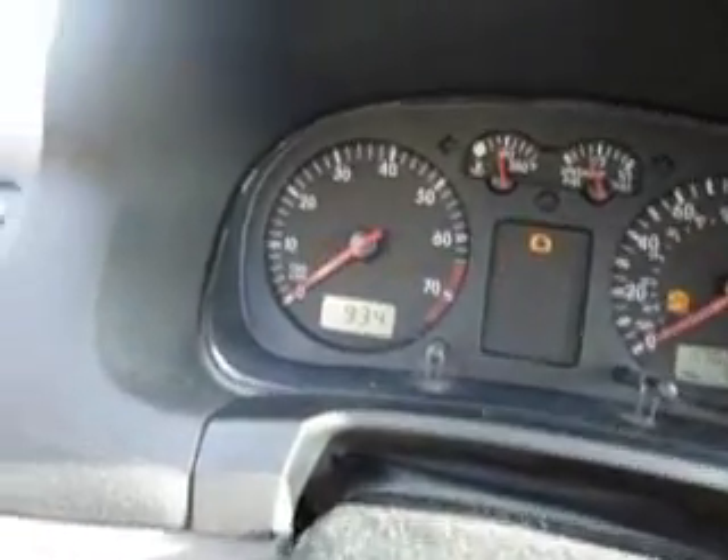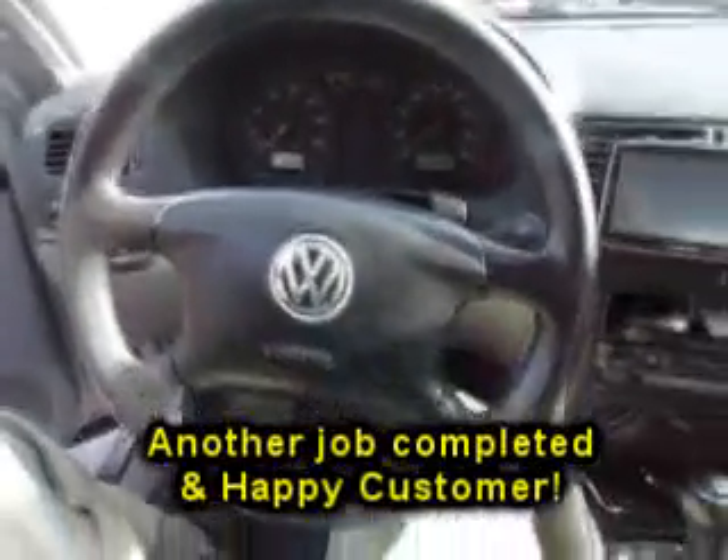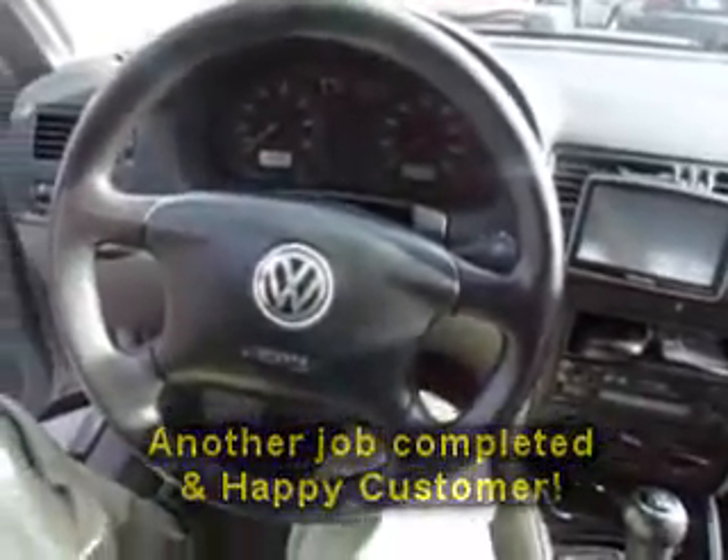Between 60 and 70. It goes right out. Now we start right up. As you see, we can program the Volkswagen keys and cut them as well. So if you need us, give us a call or go to our website at www.keyspecialist.com. Thank you.